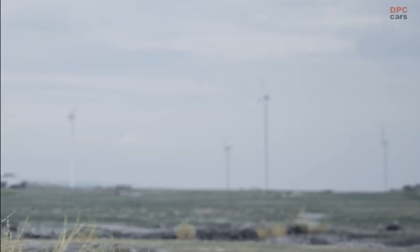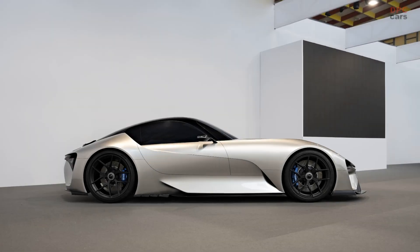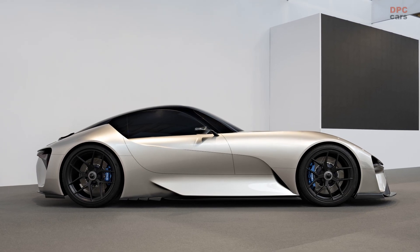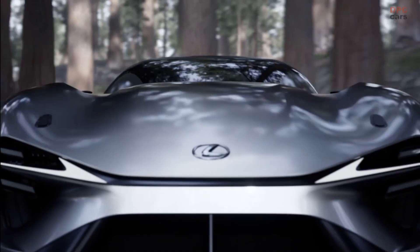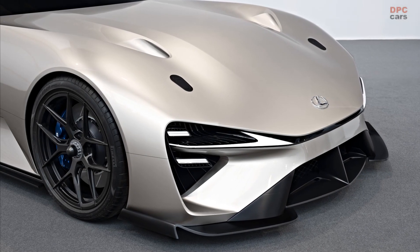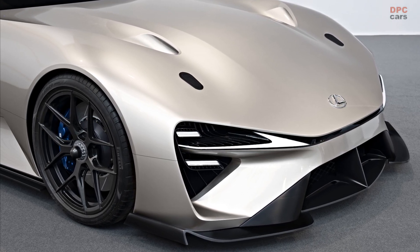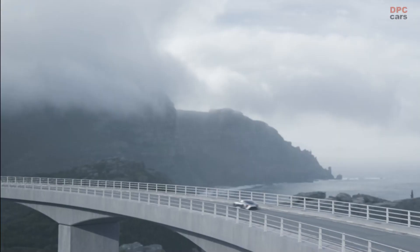Before discussing technologies in more detail, let's take a few moments to admire this beauty. To create a halo sports car worthy of the Lexus badge, our designers took inspiration from aerobatics with planes executing bold maneuvers in the sky. This led to a new interpretation of our design language, which is all about contrasts.